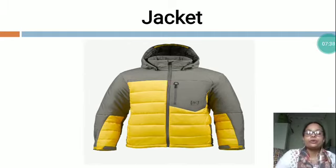Whenever we feel severe cold, we cover our body with the help of jackets, and after using a jacket, we do not feel cold. We especially use jackets in winter season.